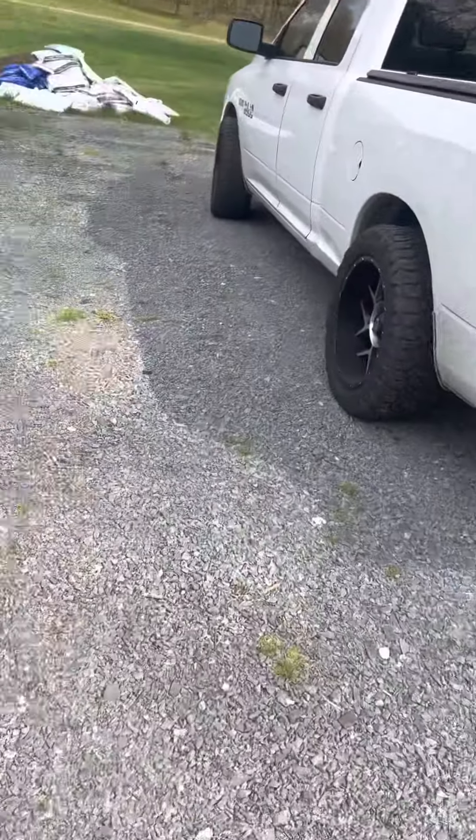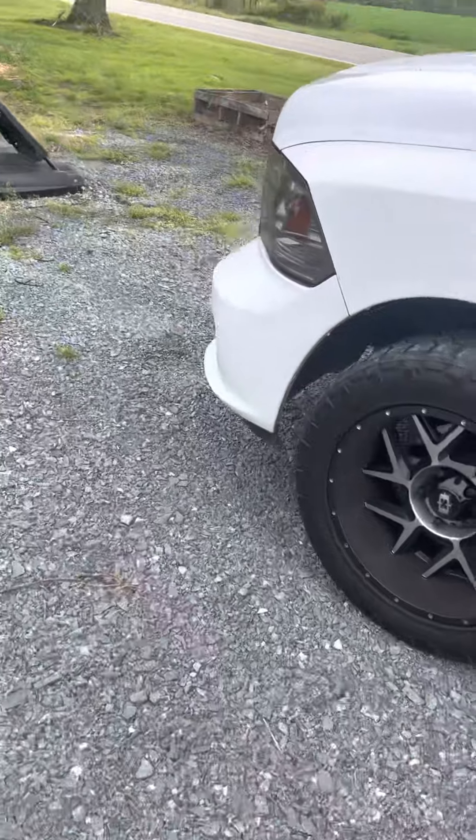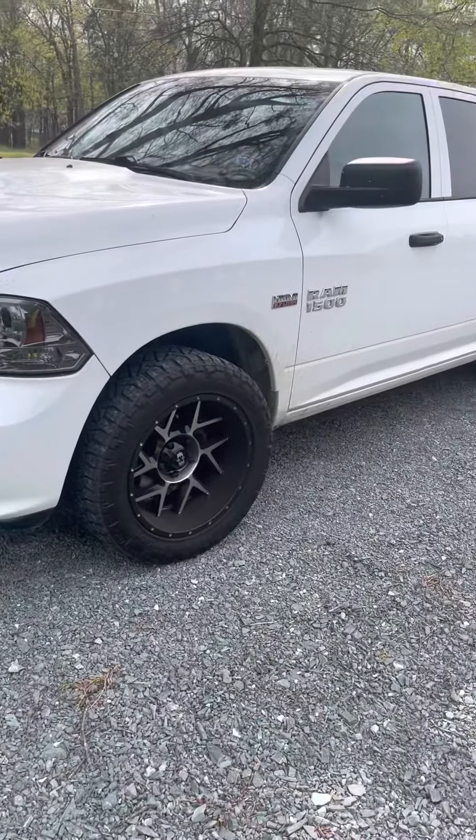What's going on guys, Chris with Hyatt Lawn Care. I'm gonna do my 2022 lawn care video here. Starting off, let's start with the big power that pulls the trailer — we have a Ram 1500, it's a 2016.